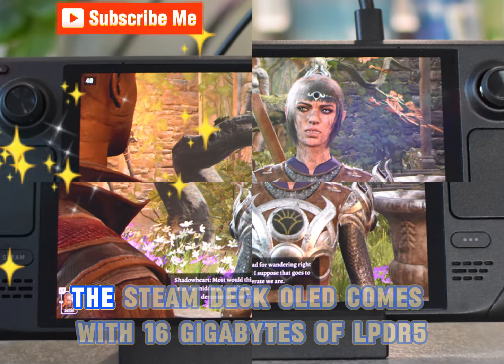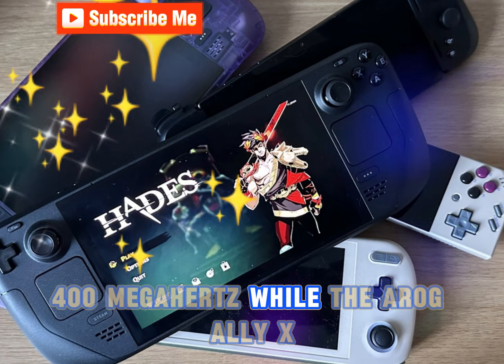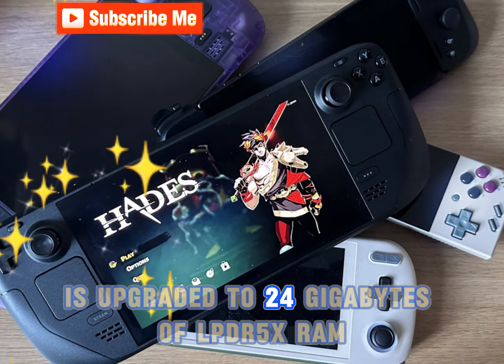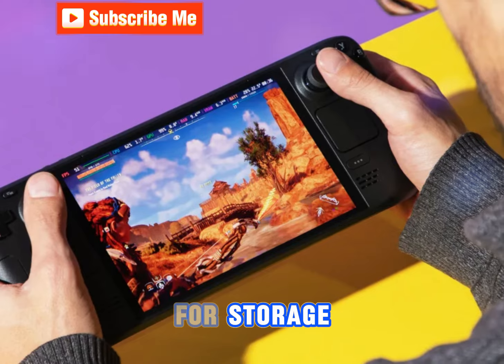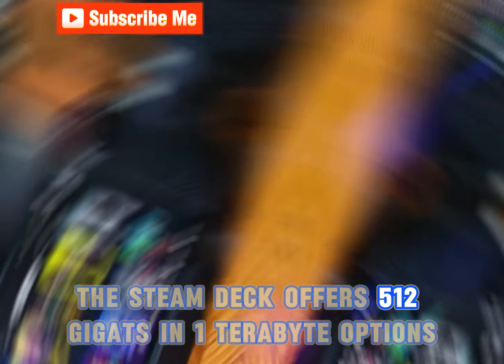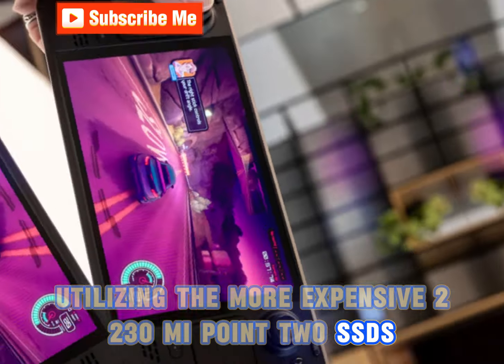In terms of memory, the Steam Deck OLED comes with 16GB of LPDDR5 RAM at 6,400MHz, while the ROG Ally X is upgraded to 24GB of LPDDR5X RAM at 7,500MHz. For storage, the Steam Deck offers 512GB and 1TB options, utilizing the more expensive 2230 M.2 SSDs.